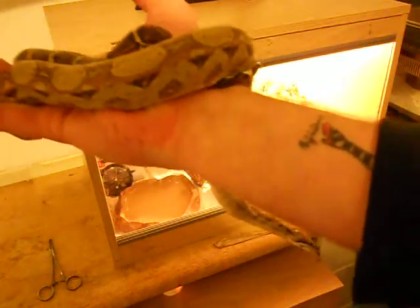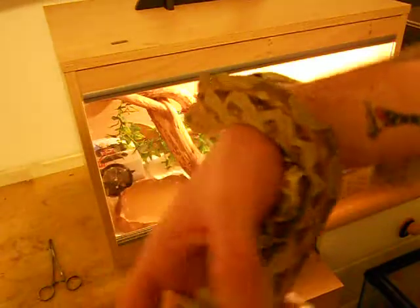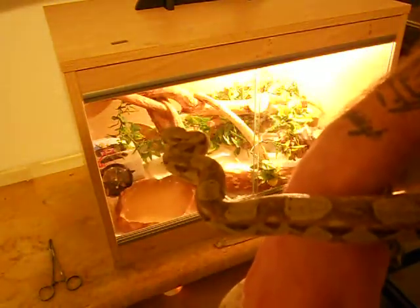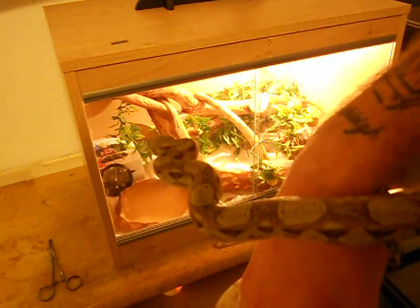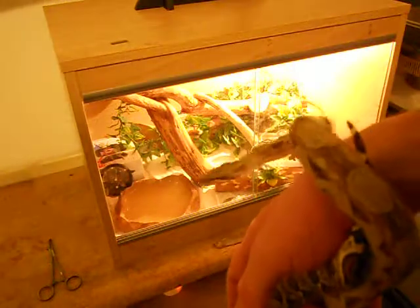She's seven months old, she's on medium mice. Sometimes I give her rat weaners — wean are my rats. She gets that once a week.